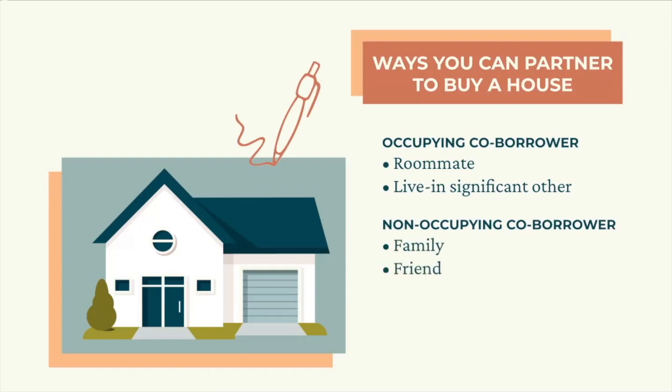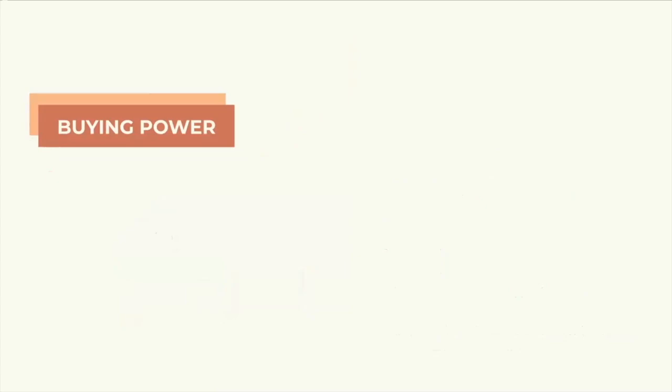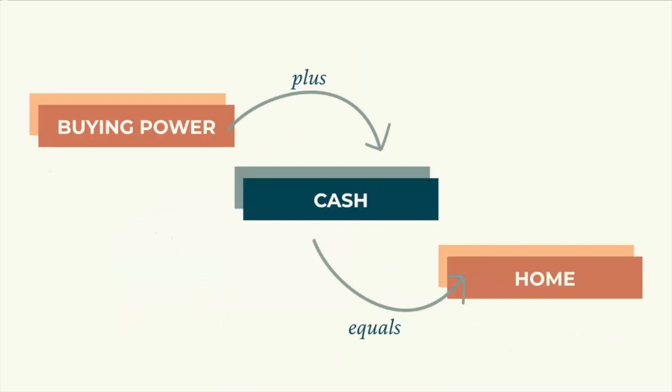They could even live in the same city, want to live in their current home, but still want to invest in real estate with you. The possibilities are endless with a bit of mindset shift. A partnership might also be helpful if you have that coveted W-2 job but don't have enough cash saved to buy a house. If you're ready to buy and you're a super strong borrower with little to no savings, you could partner with someone who has more cash but might not have as much buying power in the eyes of a lender. In the investor track, we will tell you how we've partnered to grow our real estate portfolio faster and show you exactly how you can utilize partnerships as well.